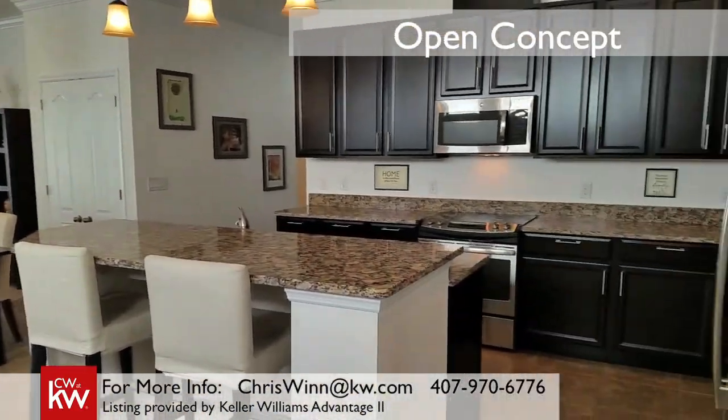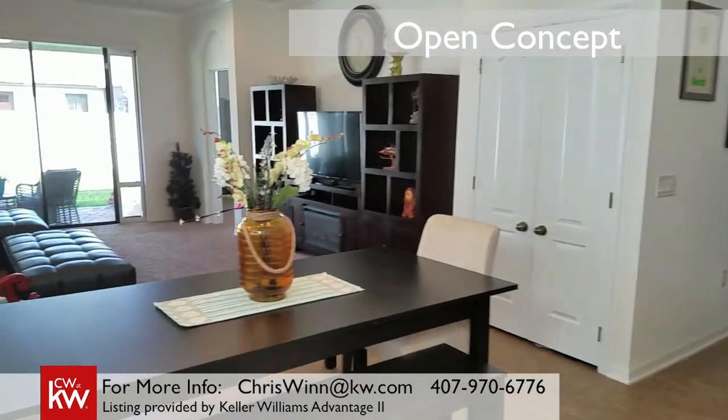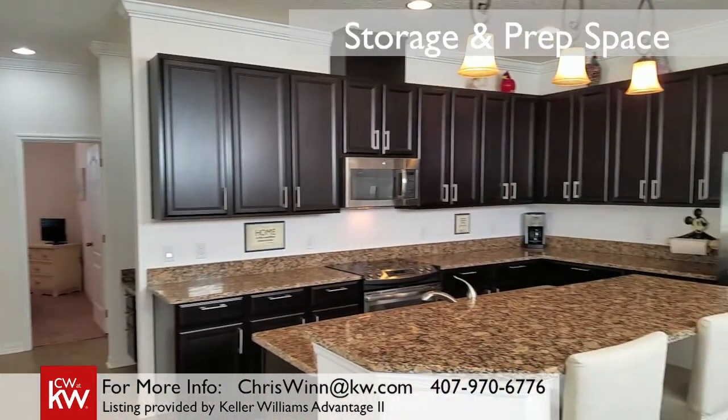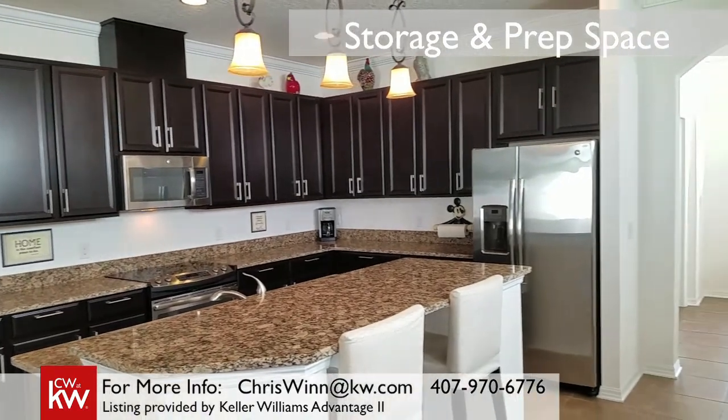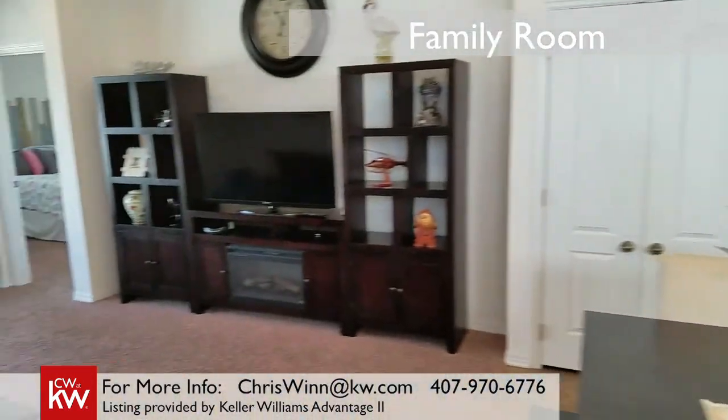Look at this kitchen. It's breathtaking, and it sits comfortably next to the family room and dining area. There's storage for days. If you are not able to store your kitchen things, you've got too many things.